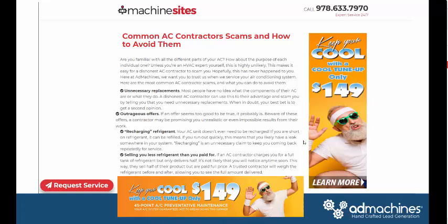The article lands on a page — it can go on your blog or a page on your website. It's three to five hundred words with some graphics. I have graphics layered on the article with advertising: 'Keep Your Cool with the Cool Tune-Up — Only $149, 45-Point AC Preventative Maintenance.' I like to go premium in my price offering. We're building a lot of value in our tune-up. If you're talking about common AC contractor scams, you could talk about guys charging $19 to do a check-up versus a tune-up and explain the difference.